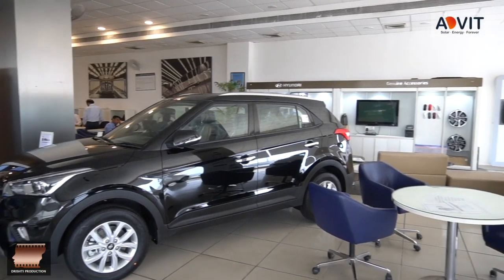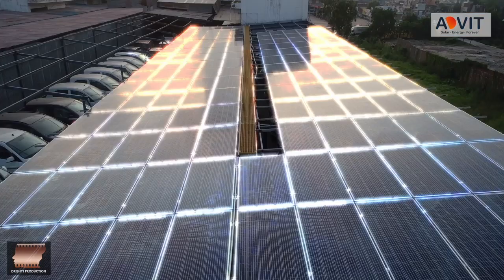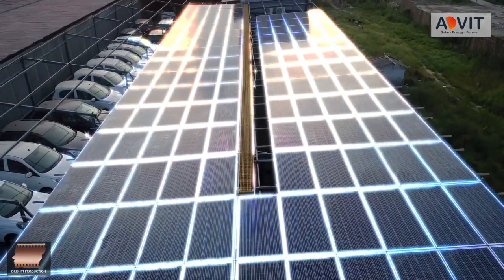I'm Nitin Sharma, MD, Malva Group. We have been selling the most fuel-efficient cars, and with this concept, we have gone with the solar concept at all dealerships.